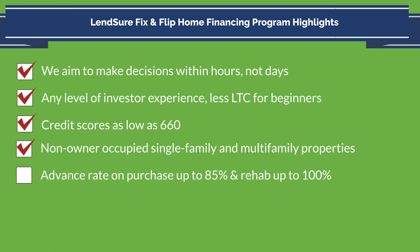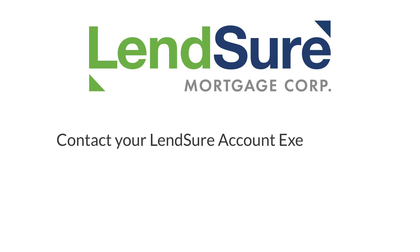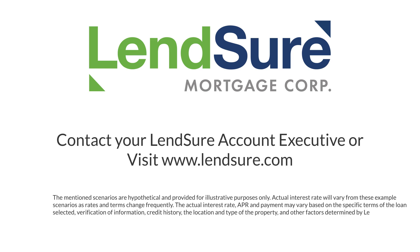Advanced rate on purchases up to 85% and rehab up to 100%. 12-month loan term. Lensure DSCR options available after repair if the investor sees value in buy and hold. Contact us today and let's discuss your Fix and Flip Loan scenarios.